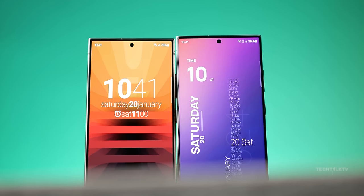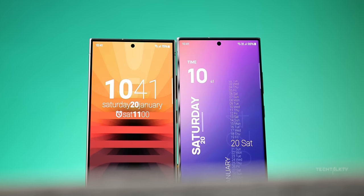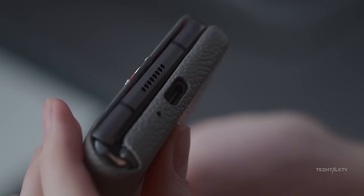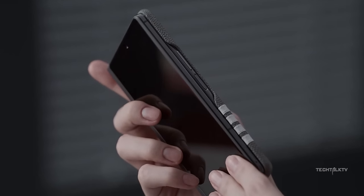The Galaxy Z Fold 6 is getting one of the best features of the S24 Ultra, plus we've got three more updates on this foldable, so let's jump right in. What's up guys, Sal here.